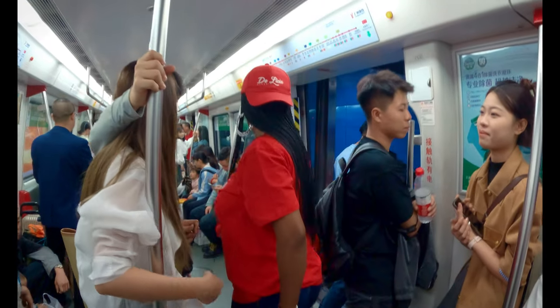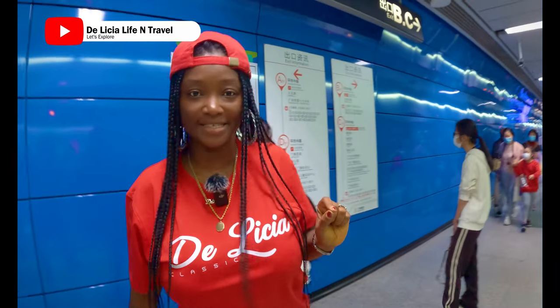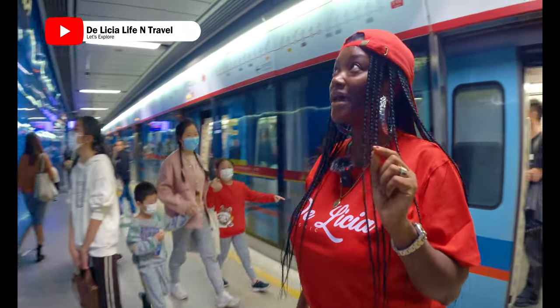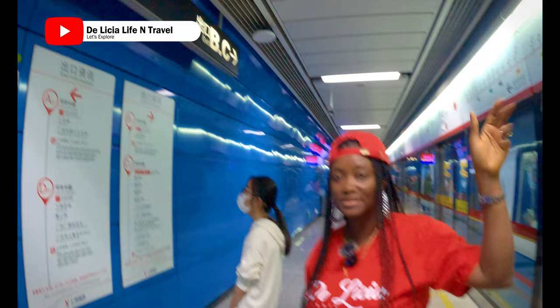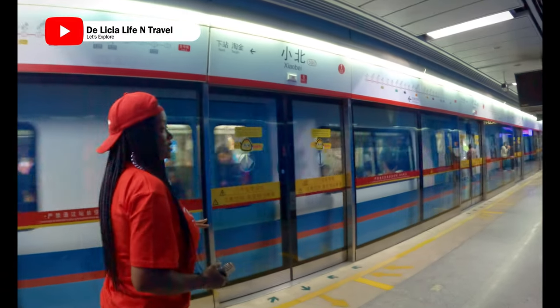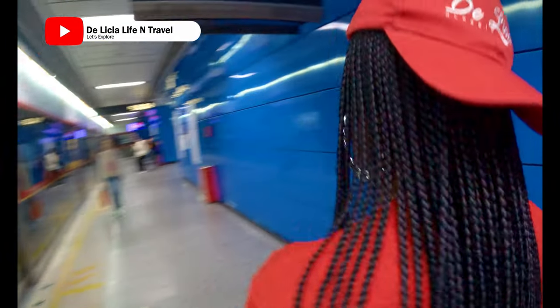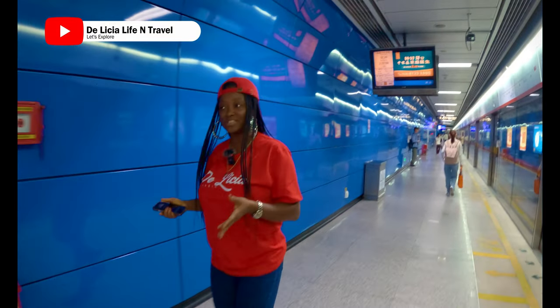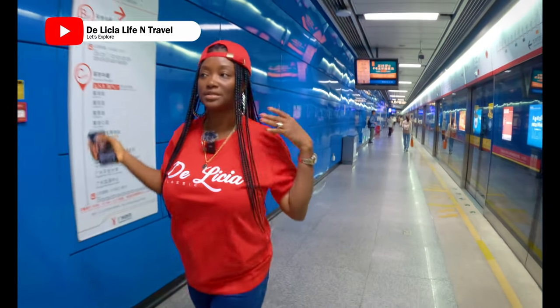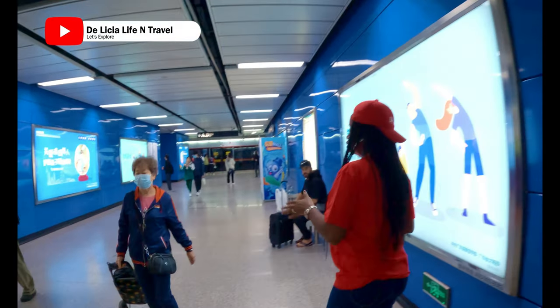So now we are getting off. Like I told you, you need to know which exit — the exit is very important. I'm going to exit D. Here we have A and D going this way, so I'll be heading this way. The reason it's important to know your exit is because if you go to another exit, there's a possibility it won't put you exactly where you want to go, and then you'll have to go around or get a taxi.